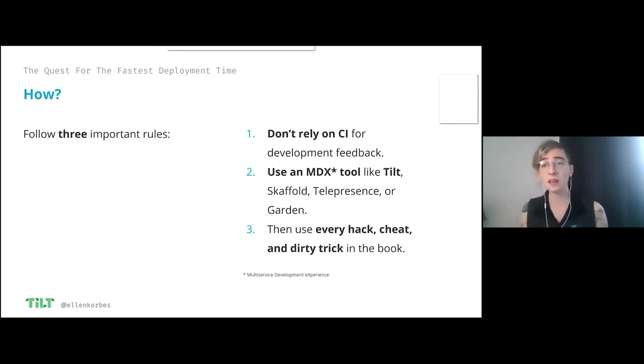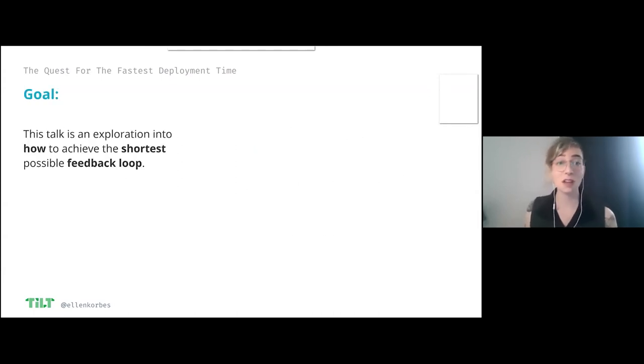If you have a better name, I'm all ears. MDX tools are like Tilt — that's the company I work for — or Skaffold, made by Google; Telepresence by Datawires, probably one of the first to come out many years ago; and Garden, where I used to work. These are tools that automate your development experience. The third rule is use every hack, cheat, and dirty trick in the book to make your development feedback loop faster. Going down from 30 seconds to one second makes a huge difference as a developer.